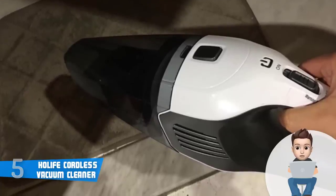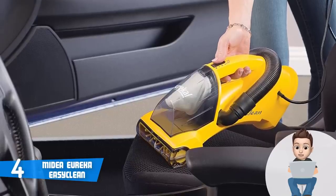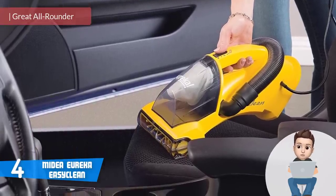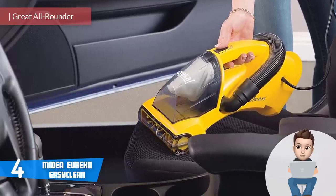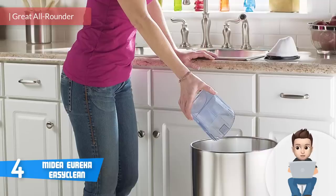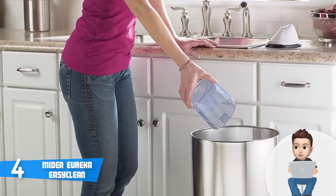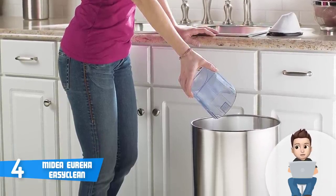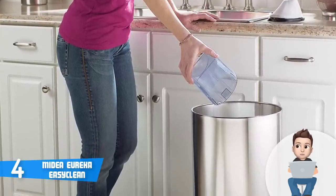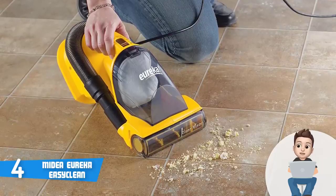To conclude, I strongly recommend you consider the Holife Cordless Vacuum Cleaner because it is extremely affordable and performs like an expensive one. Moving on, at number four we have the Midea Eureka Easy Clean. The Midea Eureka is an extremely lightweight vacuum cleaner specifically designed for quick pickups on a variety of surfaces, so let's find out what are the benefits of having such a quality cleaner.